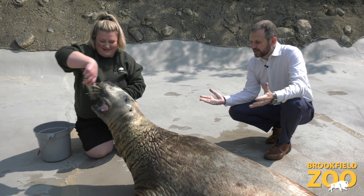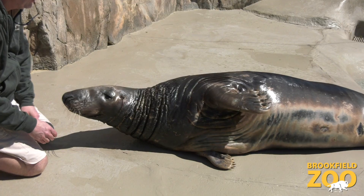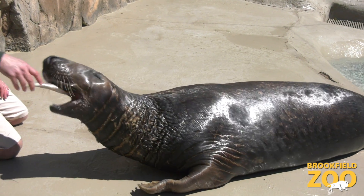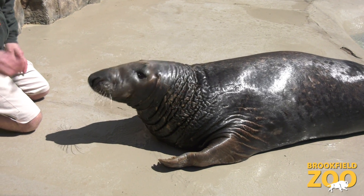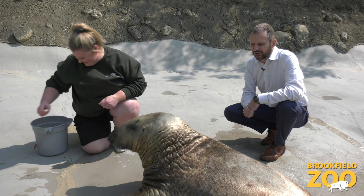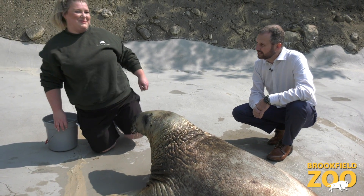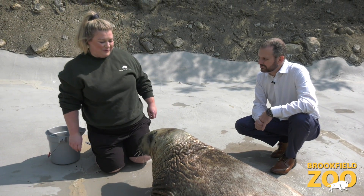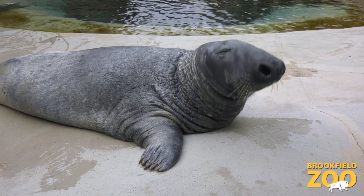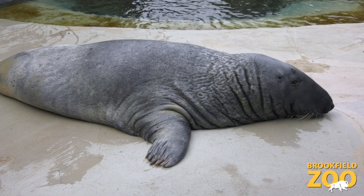The training we do with these animals is very similar to how we would train a dog at home in some regard — it's all positive reinforcement. It's giving the food reward when they do the behavior you want and not giving that when they don't. Never any sort of negative reinforcement or anything like that. Everything we do is positive reinforcement, and exactly like you said, if he chooses not to do it then that's his choice and we'll just move on and do something else that hopefully he wants to participate in.